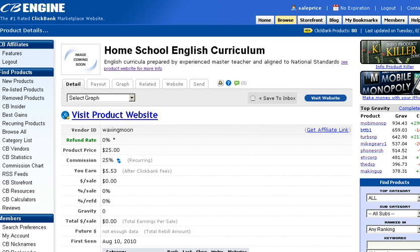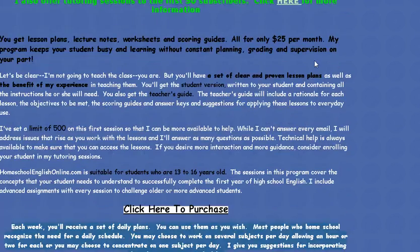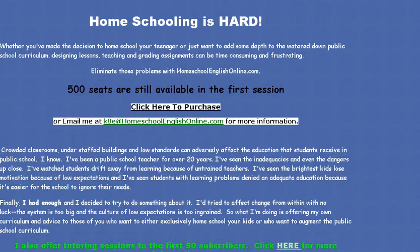I wanted to see what the product site looked like, and as you can see here, this is clearly an original product. The sales page was created by the person who made the product — it's very personable, very original, and seems to be authentic. It might be something you want to take a look at. It has the ClickBank 60-day money-back guarantee, so if you're doing homeschooling, this could be something interesting for you.